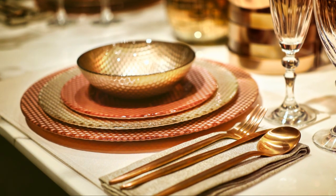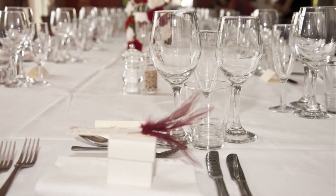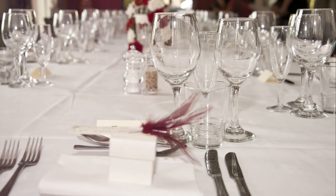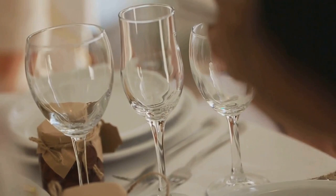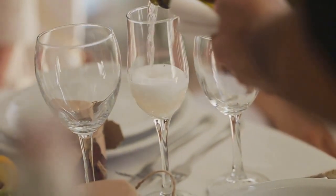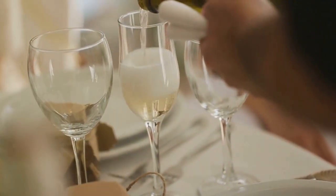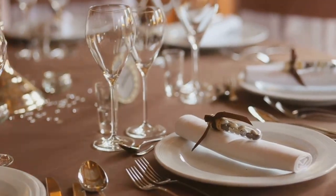Above the forks, you'll find the bread plate and butter knife. To the right of the dinner plate and above the knives, you'll place the water glass, wine glass and champagne flute in that order from left to right. Finally, the dessert spoon and fork are placed horizontally above the dinner plate, with the spoon on top and the fork below.